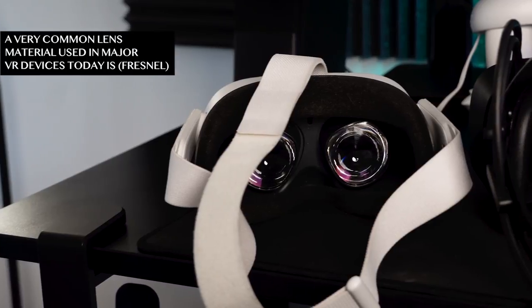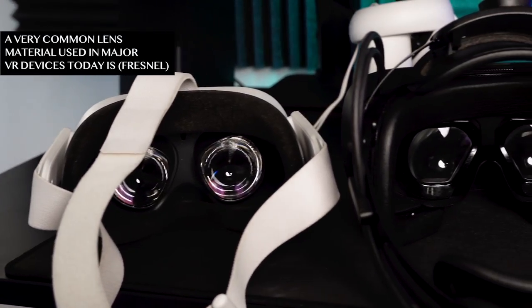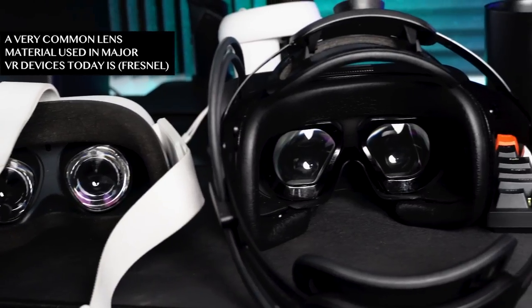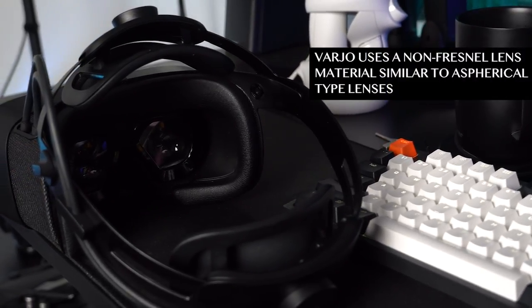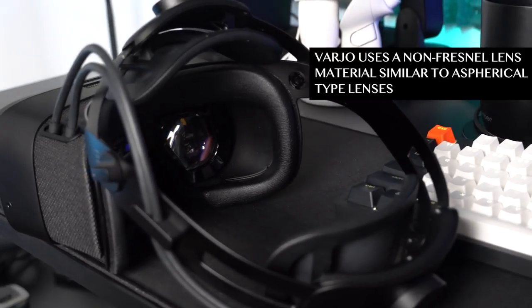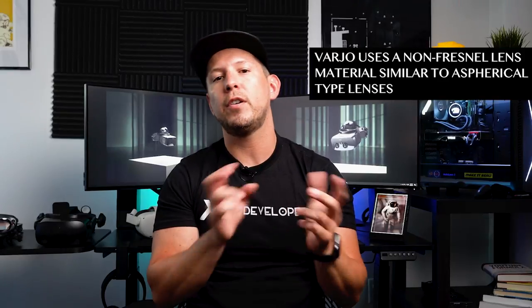Another thing I found interesting is the type of material used for the lenses. Normally on devices like the Oculus Quest or the HP Reverb, you'll see a Fresnel type material — it's like plastic mixed with glass. The aspherical type material is more like glass, and I think Varjo's lenses resemble the aspherical type. This actually makes it look a lot better, because when you're looking through a Fresnel lens the image gets a little distorted except at the center, so the aspherical lens helps with overall image quality.